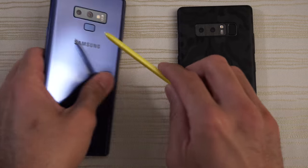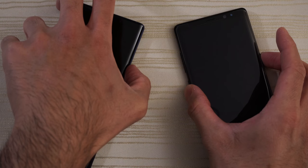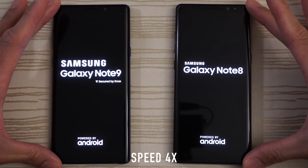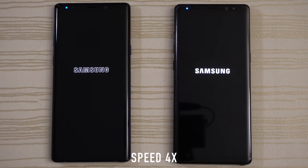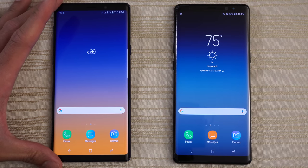I'm going to put the S-Pen back in the Note 9 and turn on both at the same time to see which one has the faster boot up. And give the boot up win to the Note 9.